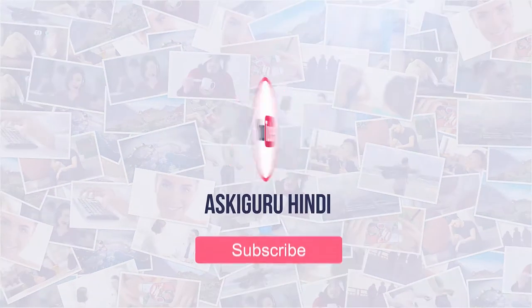So friends, before we start, don't forget to subscribe to our channel.